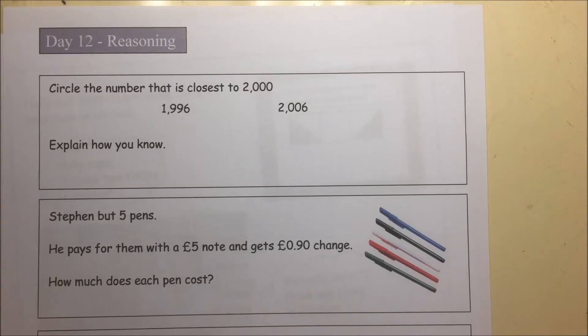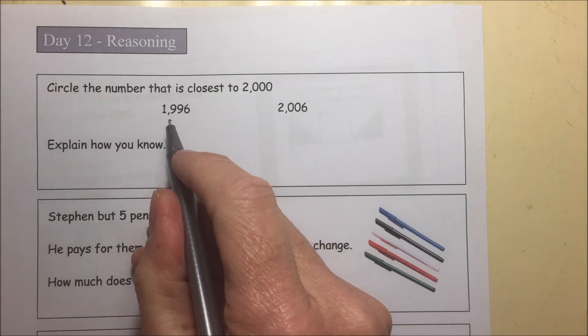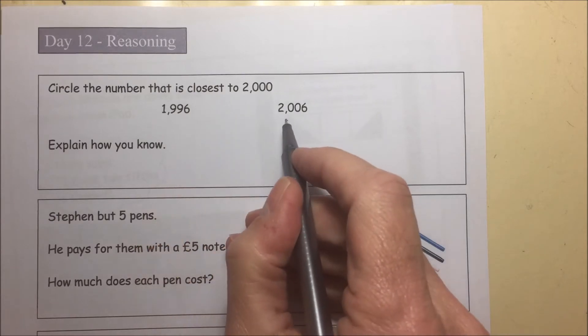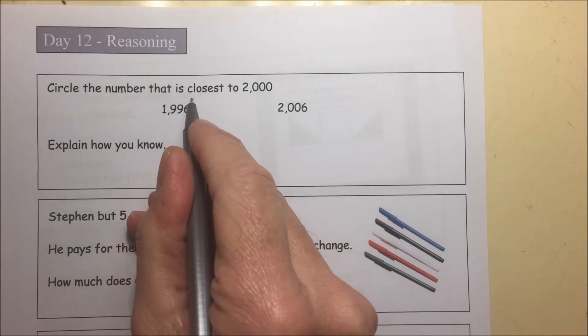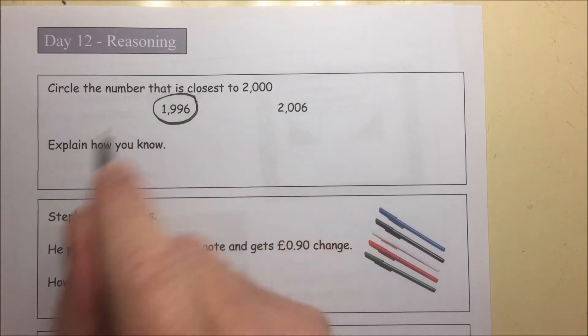Day 12 Reasoning. Circle the number that is closest to 2,000. Well, 1,996 is 4 away, and 2,006 is 6 away. So the correct answer is 1,996, because that's only 4 away.